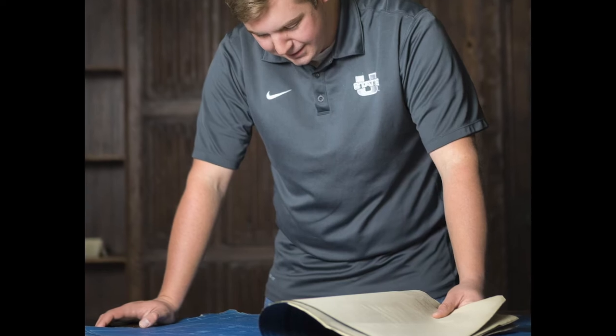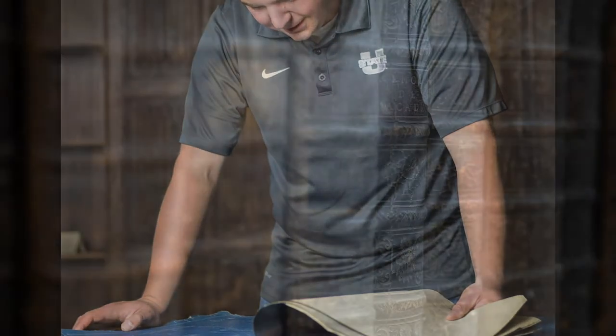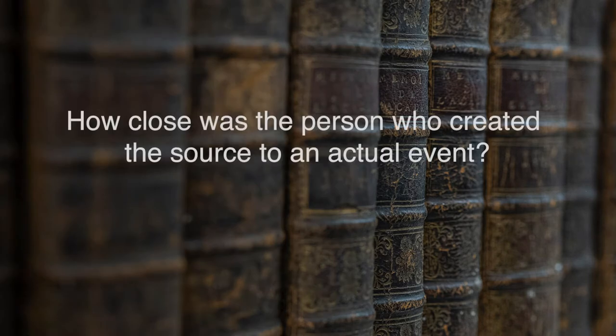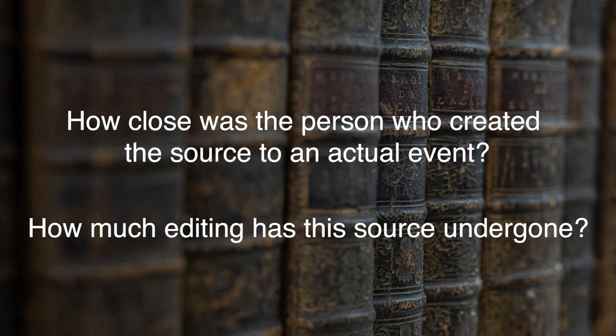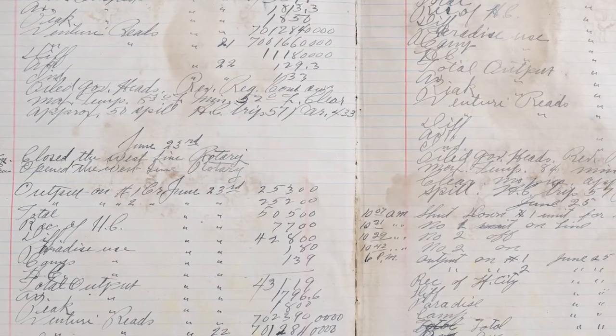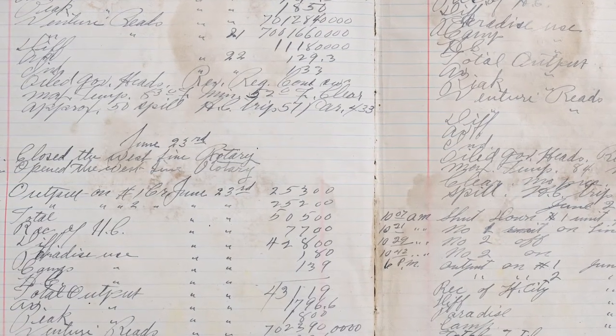Archival research is different because you create an original interpretation from the primary source. But you might ask, what is a primary source? Well, definitions vary, but there are two main elements. One, how close was the person who created the source to an actual event? And two, how much editing has this source undergone? So, for example, a researcher creating a new interpretation of the Bear River Massacre of 1862 looks at an original, unedited 1862 diary entry from a Cache Valley pioneer, as well as a book published years later that quotes from the grandson of that 1862 Cache Valley pioneer. Both sources have value in different ways, but if someone wanted to know what the 1862 Cache Valley pioneers really thought about the Bear River Massacre, the original diary is a better source.